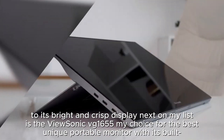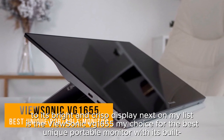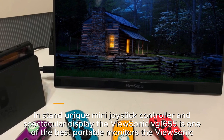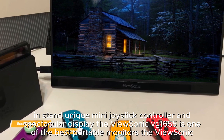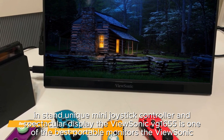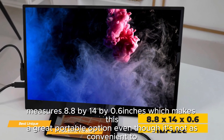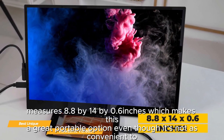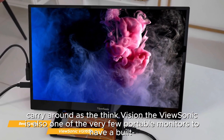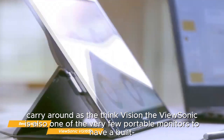Next on my list is the ViewSonic VG1655, my choice for the best unique portable monitor. With its built-in stand, unique mini joystick controller, and spectacular display, the ViewSonic VG1655 is one of the best portable monitors available. The ViewSonic measures 8.8 by 14 by 0.6 inches, which makes it a great portable option, even though it's not as convenient to carry around as the ThinkVision.